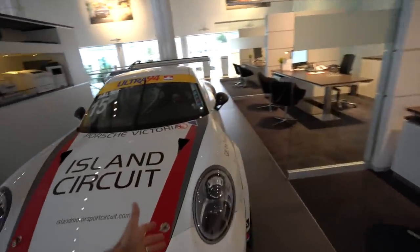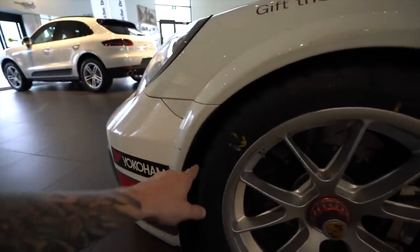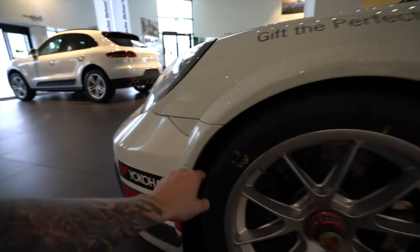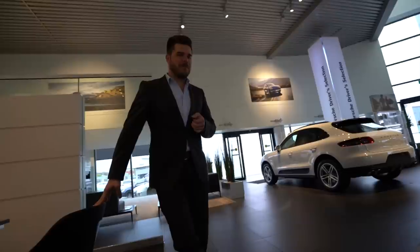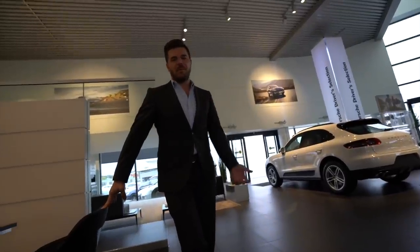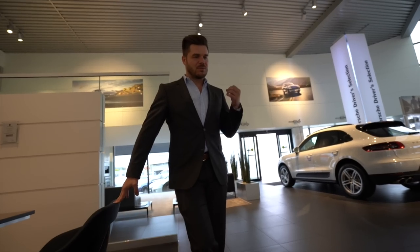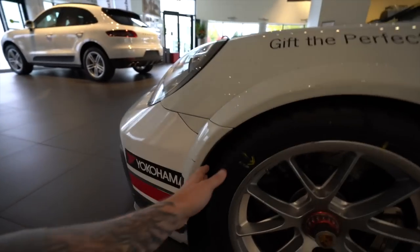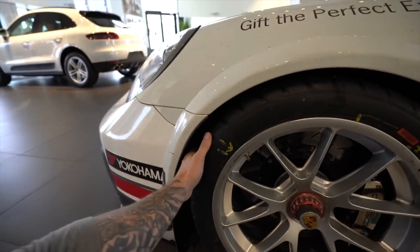The first thing I noticed walking up on this car were the tires — the rain tires. The grooves are just way more aggressive than any street tire I've seen. This rain tire is probably double what even a street-legal snow tire would be. You've got to avoid aquaplaning at 250, 300 kilometers an hour, so it's got a heavy groove on it, but it's still a very soft compound — insanely sticky beyond belief. I want these for my street car.